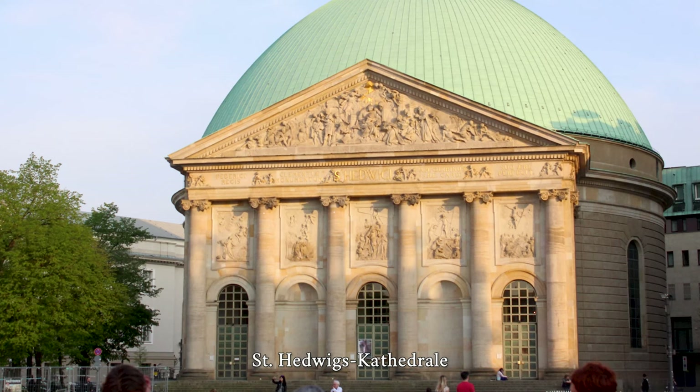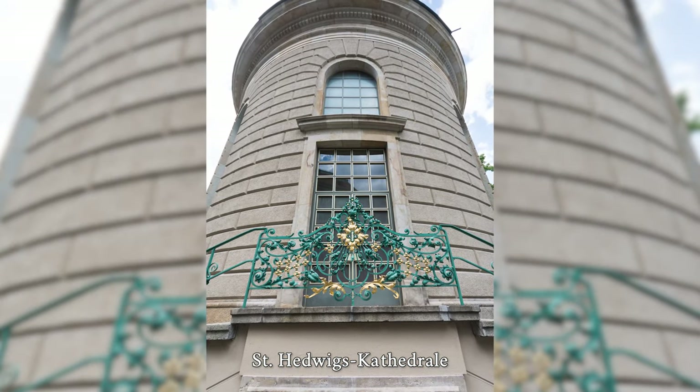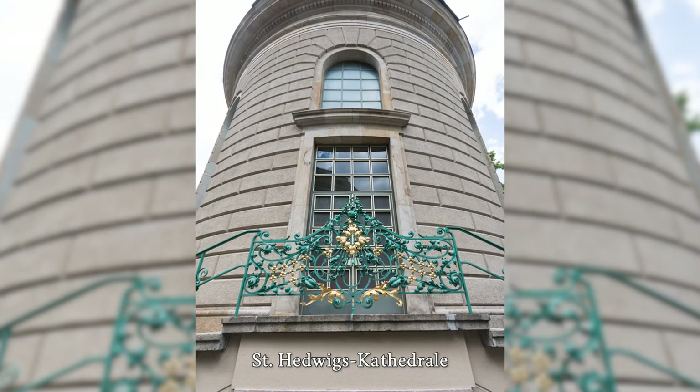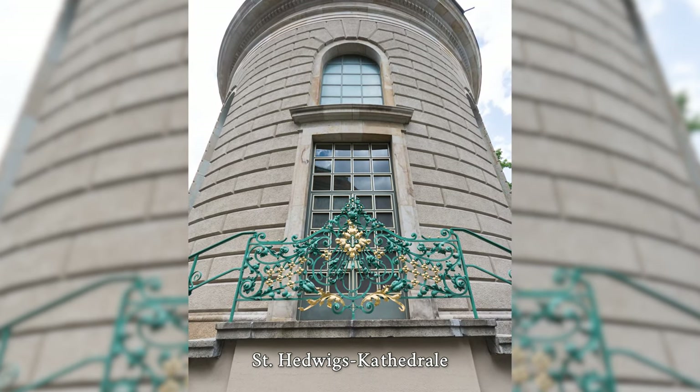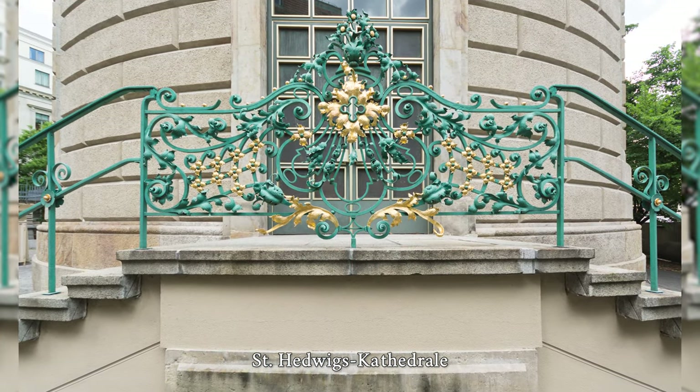During World War II, St. Hedwig's Cathedral burned down to the surrounding walls during an Allied air raid on the night of March 2, 1943. The dome was also destroyed. Between 1952 and 1963, the cathedral — now located in the capital of the GDR — was restored.